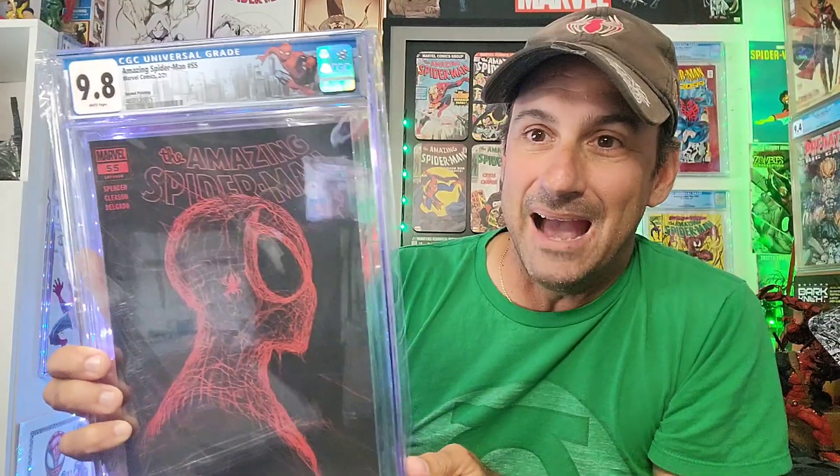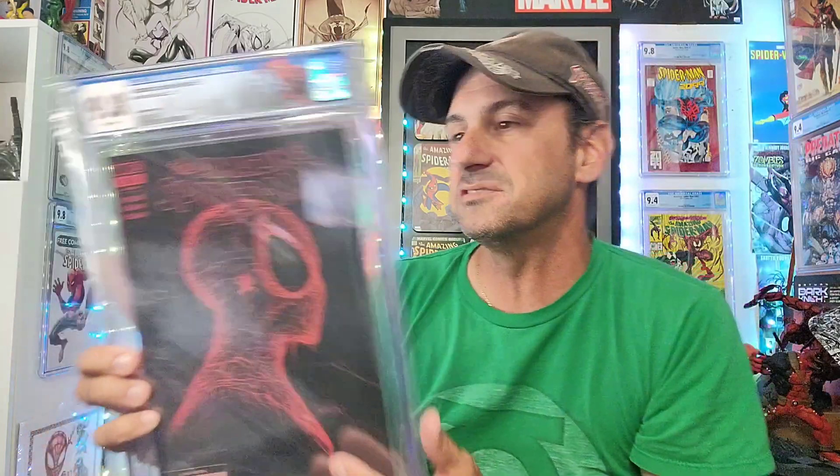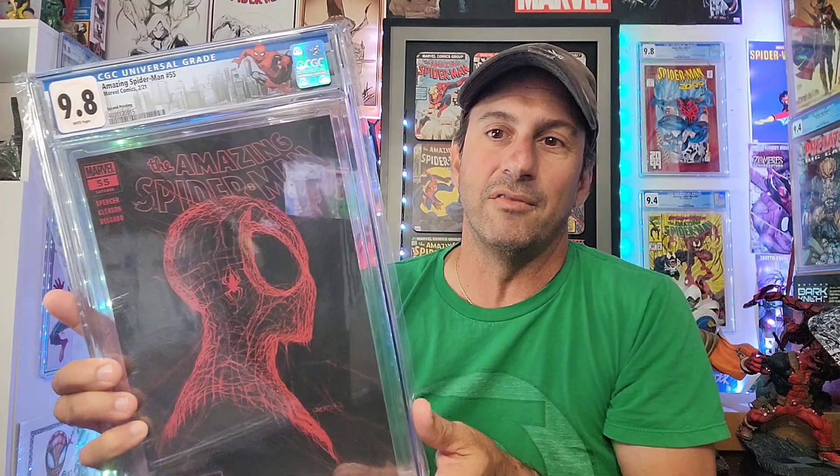I got this slab from my good friend Adam, who has his own YouTube channel called Collecting with Dirts. He sold it to me because I thought it was pretty badass — it's got a nice label. It's a 9.8 of Amazing Spider-Man Issue 55, second printing, the Patrick Gleason cover. All those covers were booming for a while and even though they may not be as popular right now, they're still great.